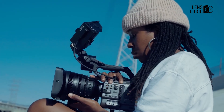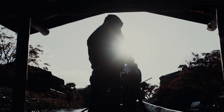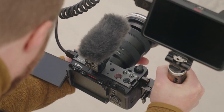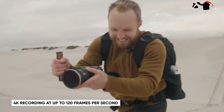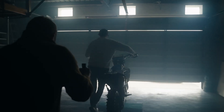Stability is paramount in filmmaking, and the FX32 delivers with its 8-stop, 5-axis pixel-level image stabilization system, ensuring smooth, shake-free footage even in challenging shooting conditions. Additionally, the camera supports UHD 4K recording at up to 120 frames per second, offering stunning slow-motion capabilities.